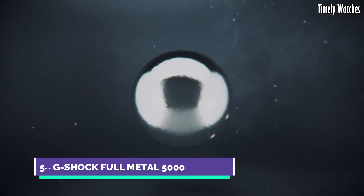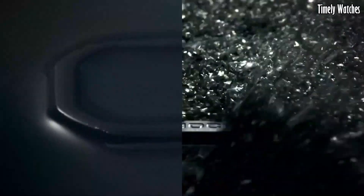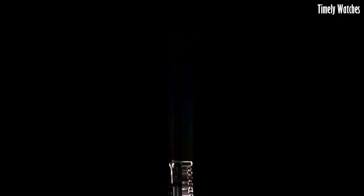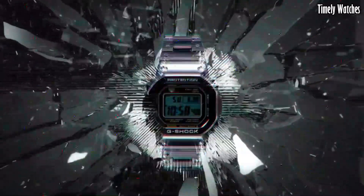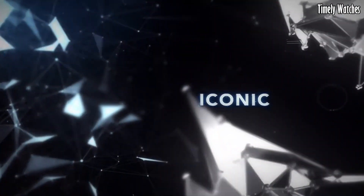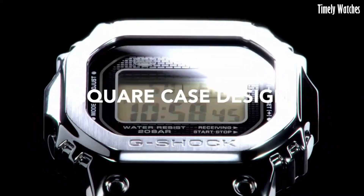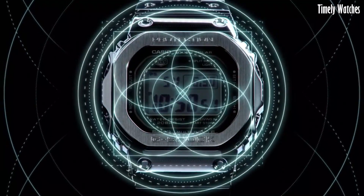Number 5: G-Shock Full Metal 5000 is a modern iteration of the classic G-Shock watch with a stainless steel construction. Its main functions include shock resistance, water resistance, and exceptional durability. It features a full auto calendar, world-time functionality, and multi-band atomic timekeeping for precise and reliable time accuracy.